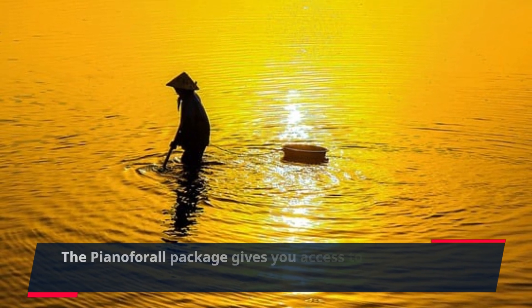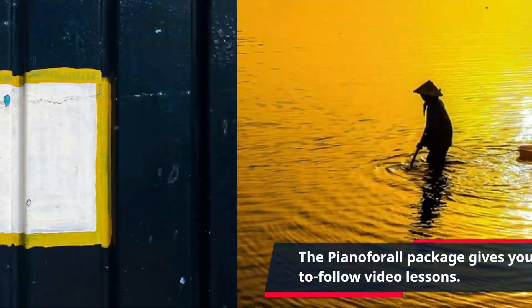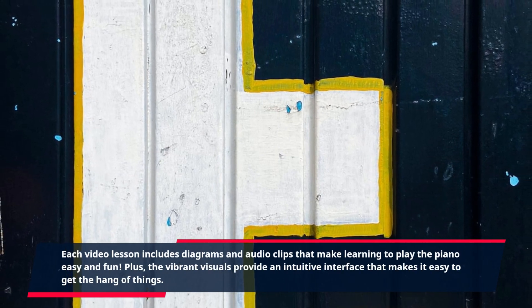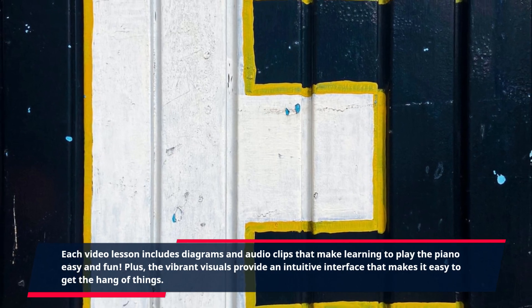The Piano4All package gives you access to over 500 easy-to-follow video lessons. Each video lesson includes diagrams and audio clips that make learning to play the piano easy and fun. Plus, the vibrant visuals provide an intuitive interface that makes it easy to get the hang of things.